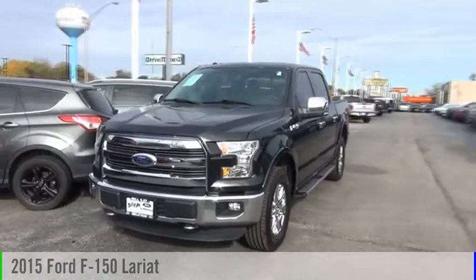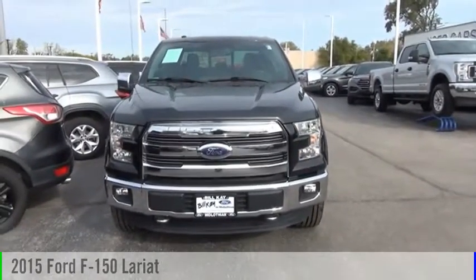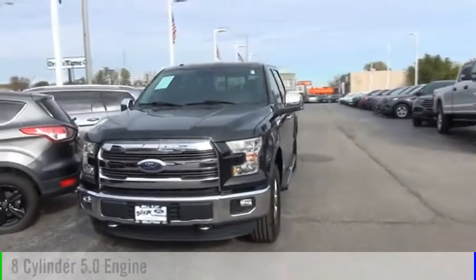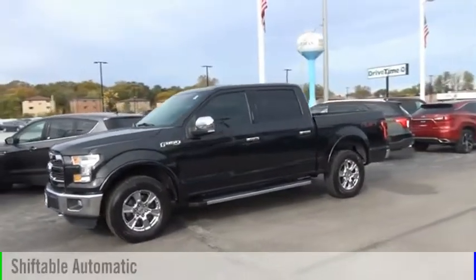Looking for the right vehicle? Check out the 2015 F-150. This vehicle is powered by a four-wheel drive, eight-cylinder, 5.0-liter engine, and comes with an automatic transmission.